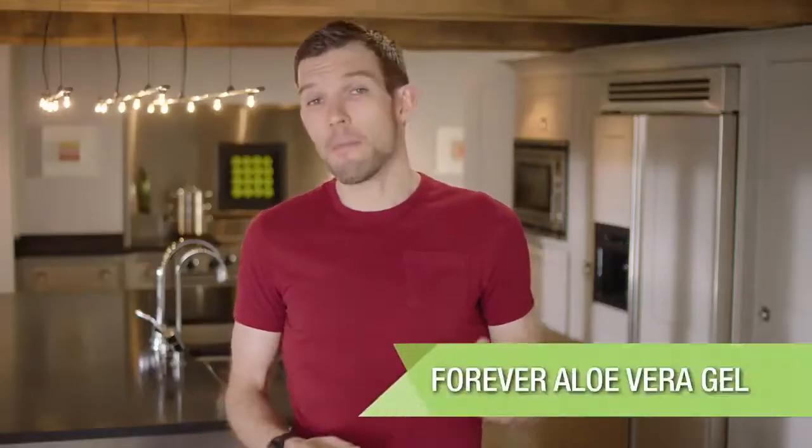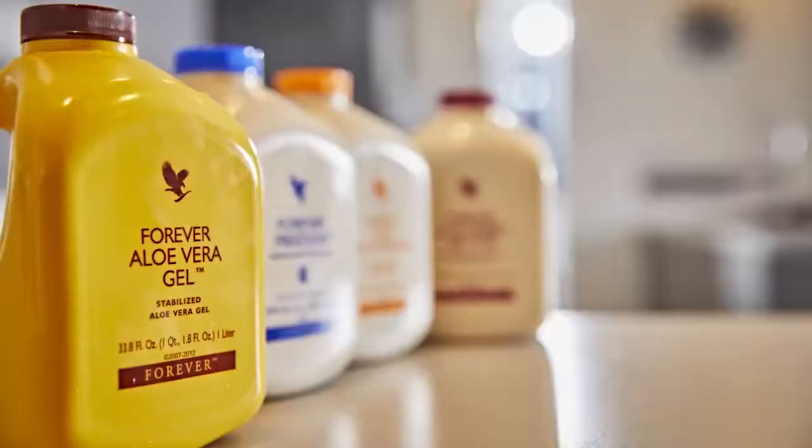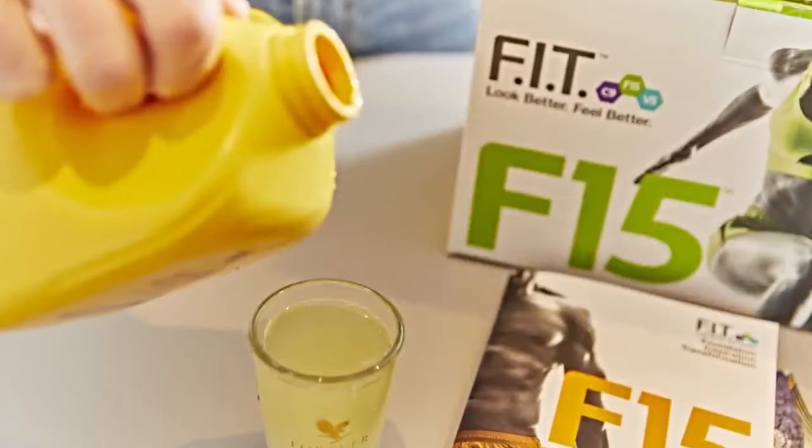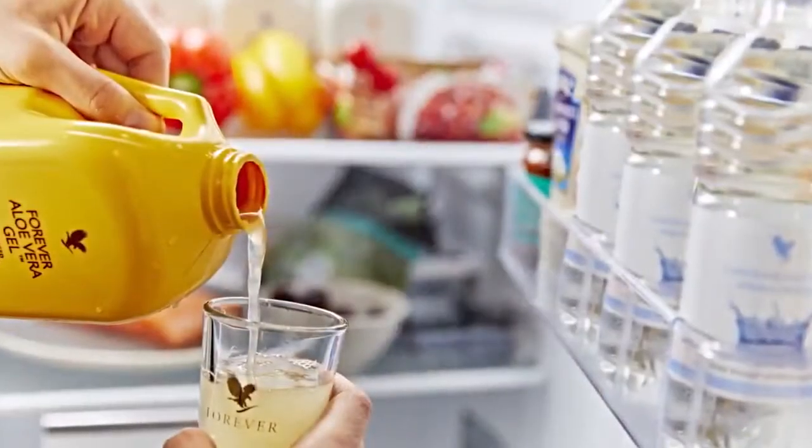Forever Aloe Vera gel is the base of the F15 program. The gel is rich in nutrients and helps support gastrointestinal health and immune function. A daily dose helps to promote a healthy lifestyle and overall well-being. Forever grows, harvests and manufactures its aloe using a patented process that's been perfected to produce a high-quality natural succulent gel, which is considered to be an ideal digestive aid. Drink 120ml of Forever Aloe Vera gel every morning when following F15, and be sure to shake it before use and keep it in the fridge once opened.